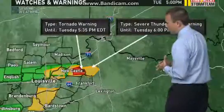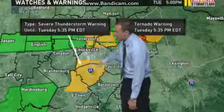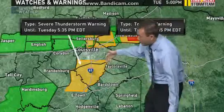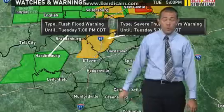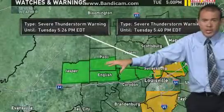Otherwise, we have severe thunderstorm warnings in effect — Owen County, back toward the west, much of Henry County as well, into portions of Oldham and Clark Counties. Southern Jefferson County, south of the Snyder, into the Memorial Forest section. Bullitt County, northern Hardin County, and farther south from there, we have the flash flood warnings — a ton of them across parts of our viewing area. Breckenridge, Grayson Counties, and farther north — these areas have seen a tremendous amount of rainfall.